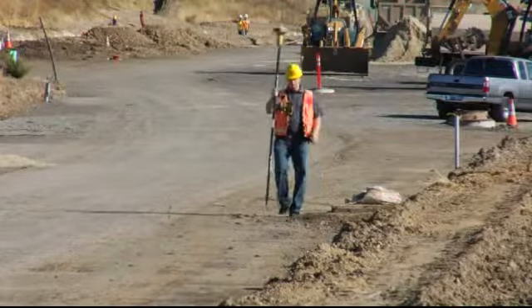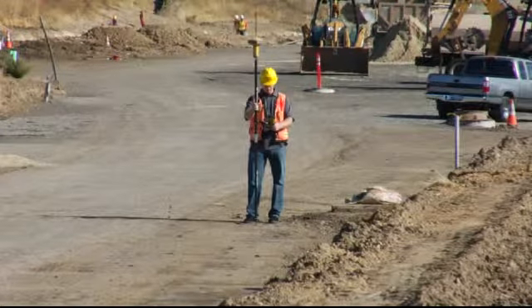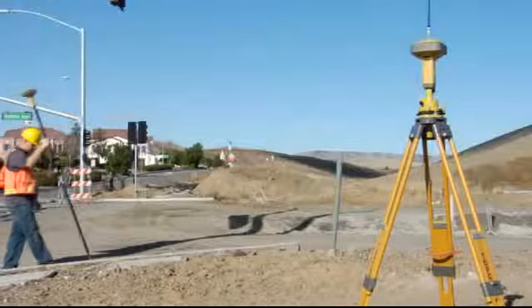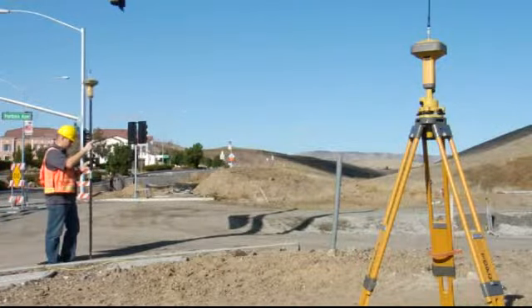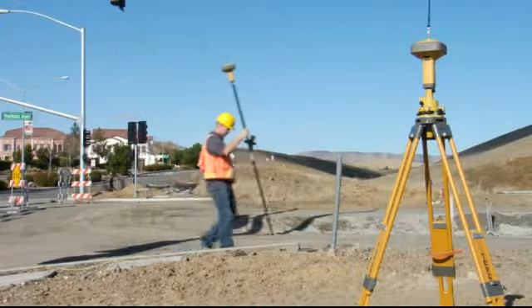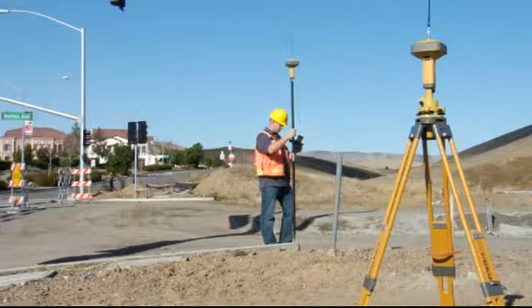With Topcon's customizable receiver design, the GR5 can be configured exactly to your requirements for the work you do every day. If you use a radio base rover solution, the internal radio can be either spread spectrum or UHF to match your other Topcon GPS receivers as well as third party systems.